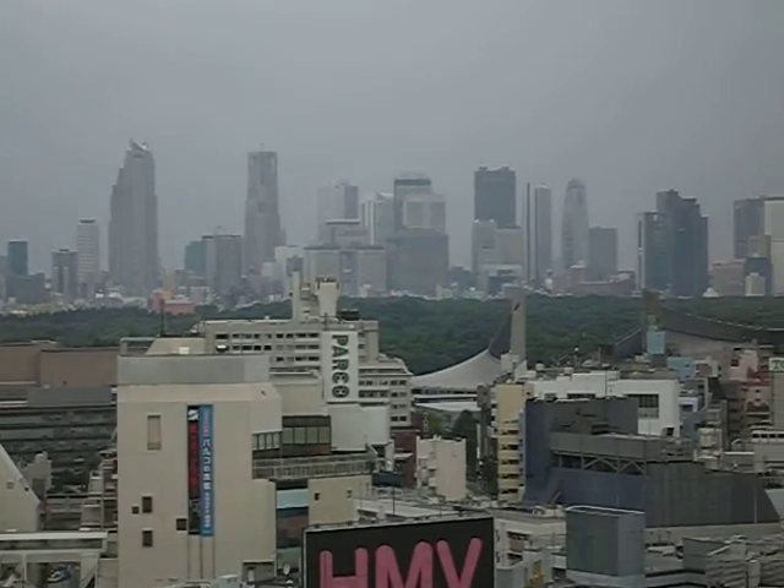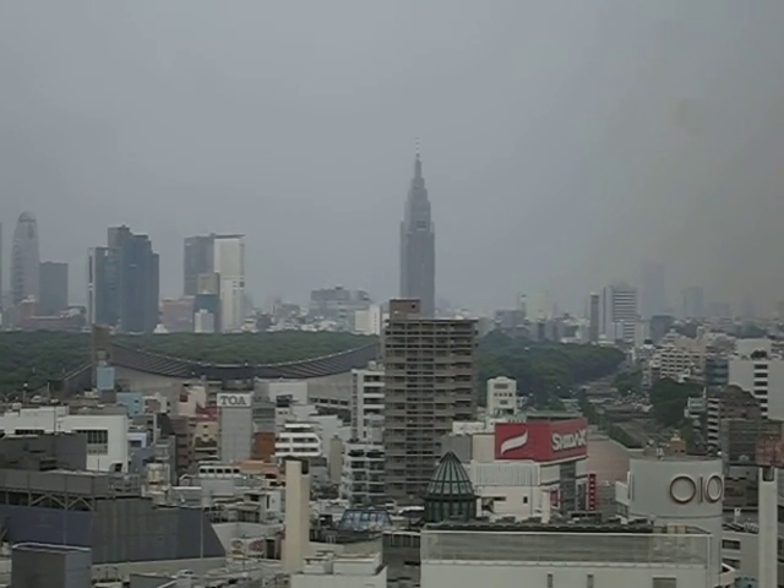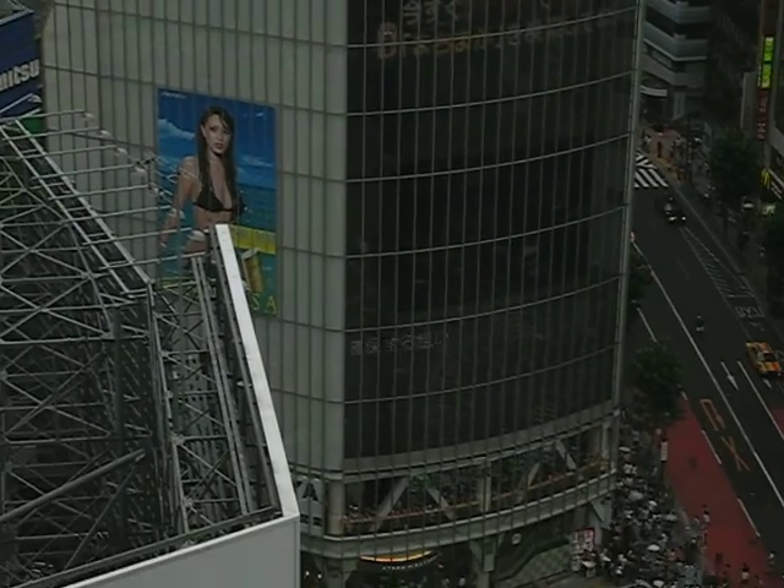This is the Shinjuku skyline in the distance. And this building here, the big one, is the NTT Docomo building — Docomo rocks. And that's a Starbucks, big surprise.